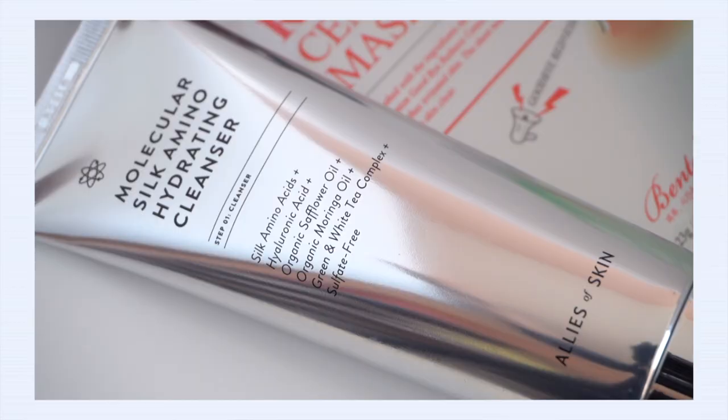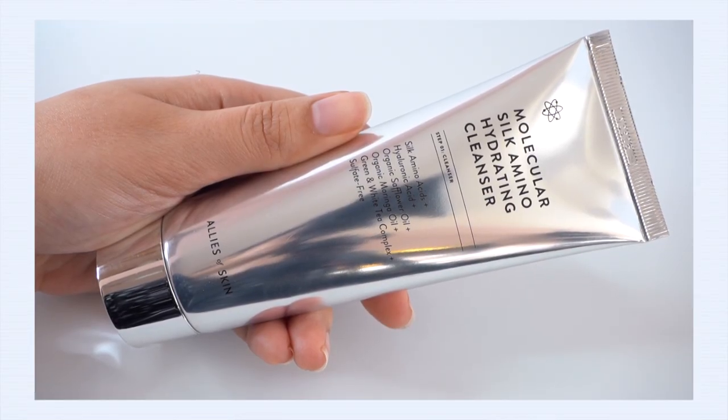I was approached by the brand Allies of Skin and they asked if I wanted to try some of their products. I was really interested because their philosophy lines up with mine — they're very ingredient- and research-driven, and really committed to not using fragrances, drying alcohols, or essential oils. This was the perfect opportunity to try some Western skincare. Their Molecular Silk Amino Hydrating Cleanser has been really impressive and I've just been reaching for it over and over again.